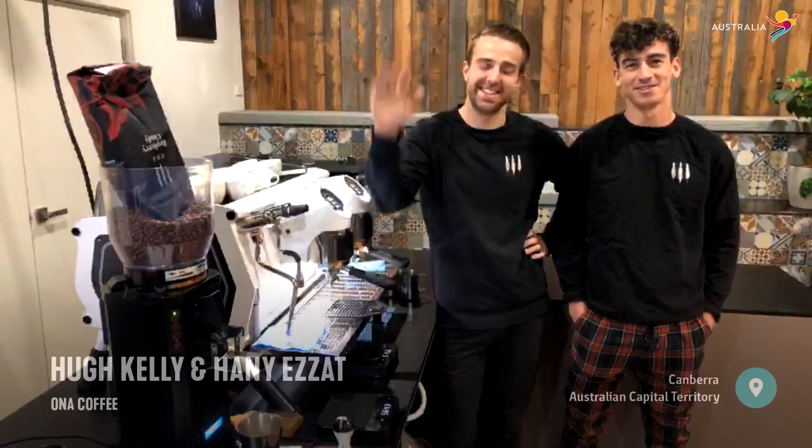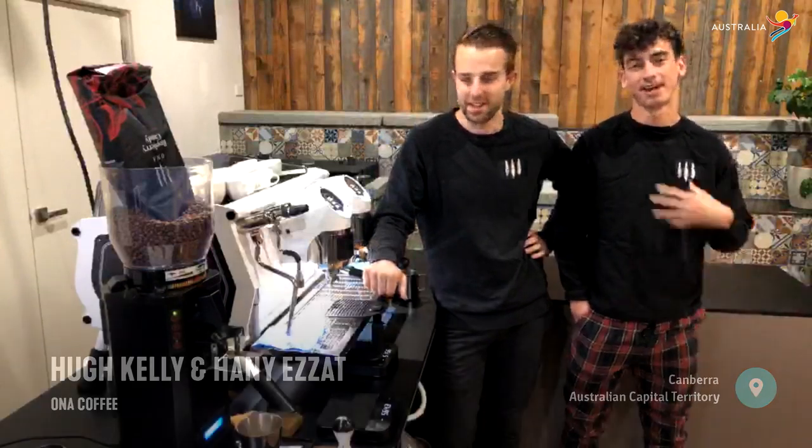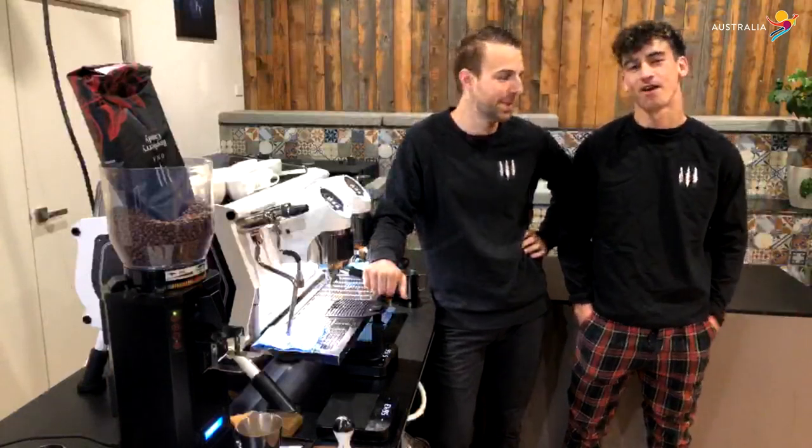Hello, live from Oz. My name is Hany and this is Hugh. We're down here in Canberra on a coffee session and today we're going to show you guys how to make the perfect cup of coffee. I'm an accounts manager down here in Canberra and Hugh is the head of R&D and training.